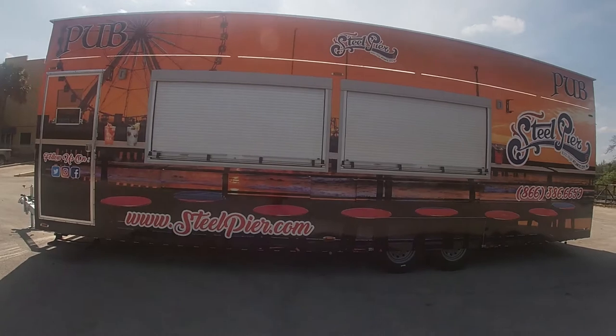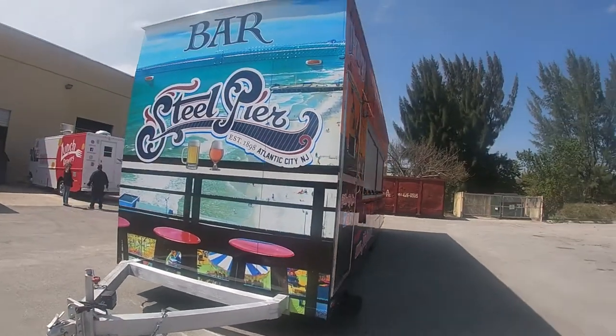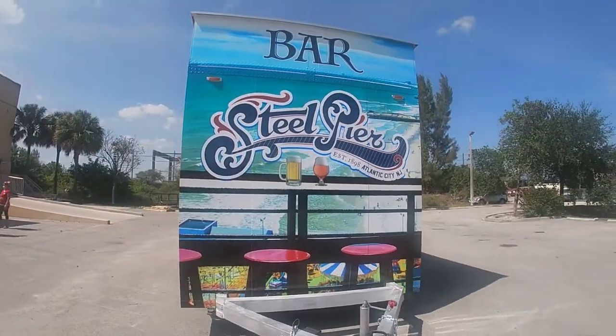This bar trailer is a knockout and will be a hit at Steel Pier. If you're in the market for a bar trailer or a food truck, call Concession Nation today.